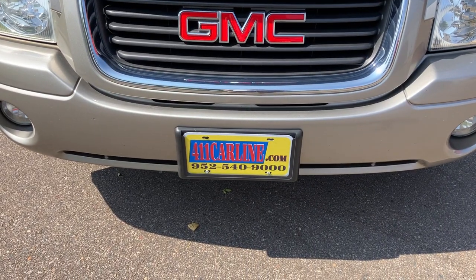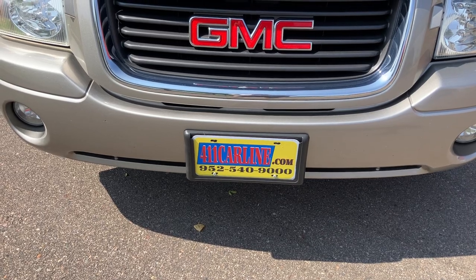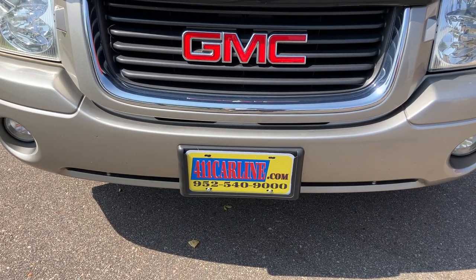Welcome to 411carline.com. You can find us at 411carline.com. On our website, you'll find pricing information, vehicle information, vehicle photos, as well as a free Carfax.